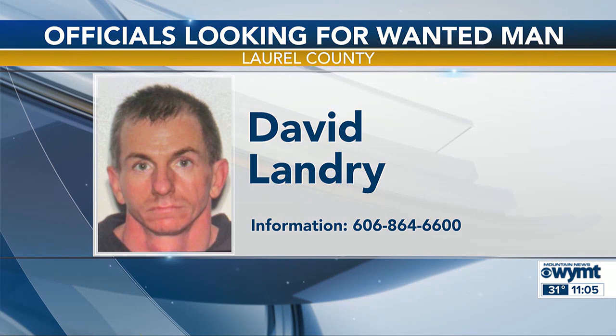Also in Laurel County, deputies are trying to find a man that did not show up in court to be sentenced. Officials say 39-year-old David Landry was not at home and he cut off his ankle bracelet. He was charged with burglary, receiving stolen property, and criminal mischief. If you have any information about where he is, you should call the Laurel County Sheriff's Office at 606-864-6600.